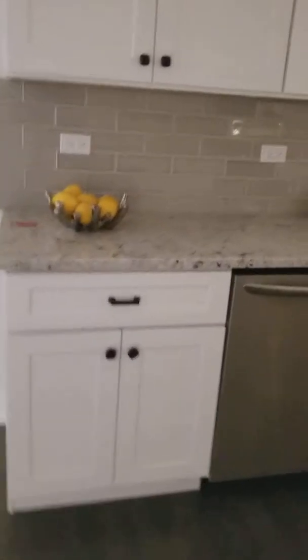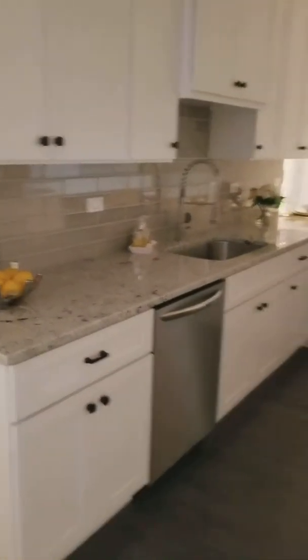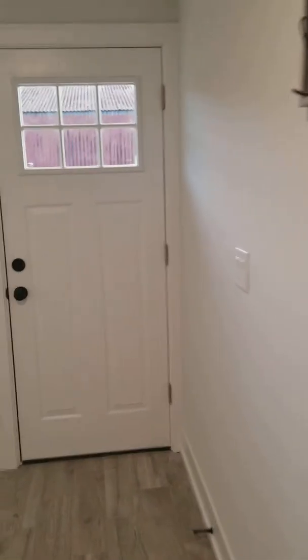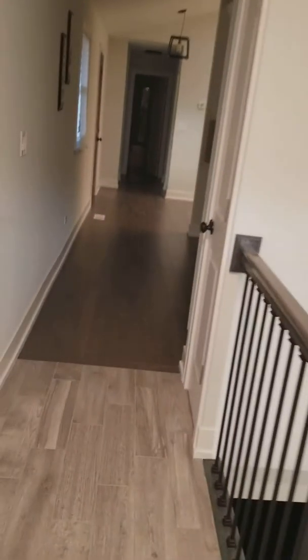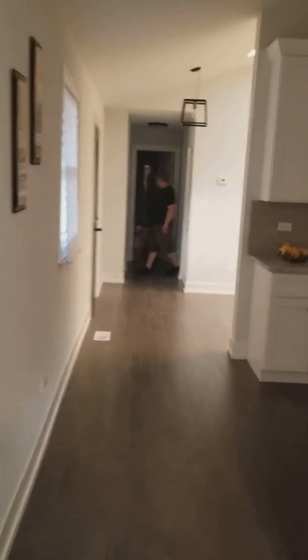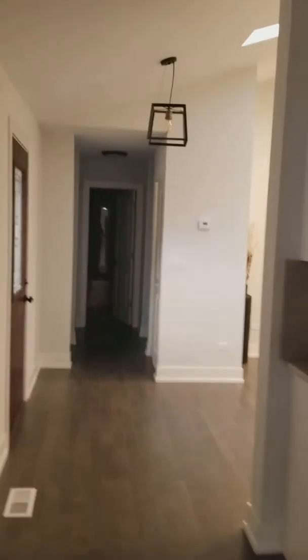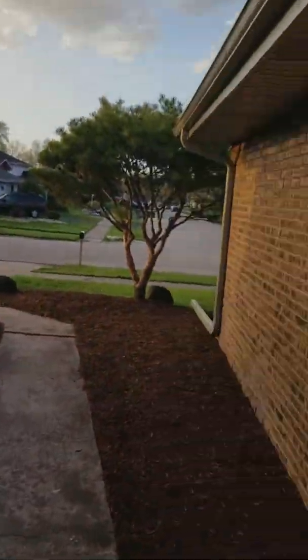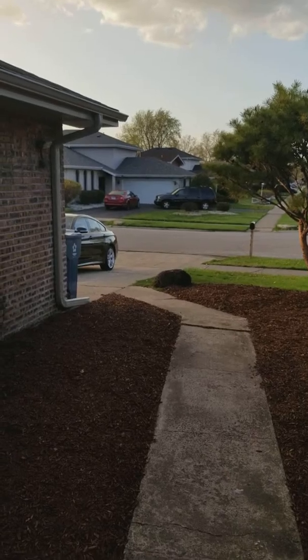No dishwasher — oh, there is a dishwasher. This is the entrance that we came in, it's on the side. Jill, I didn't know if you were downstairs yet. But this is the entrance. I haven't been up front yet, but yeah, we're in South Holland.